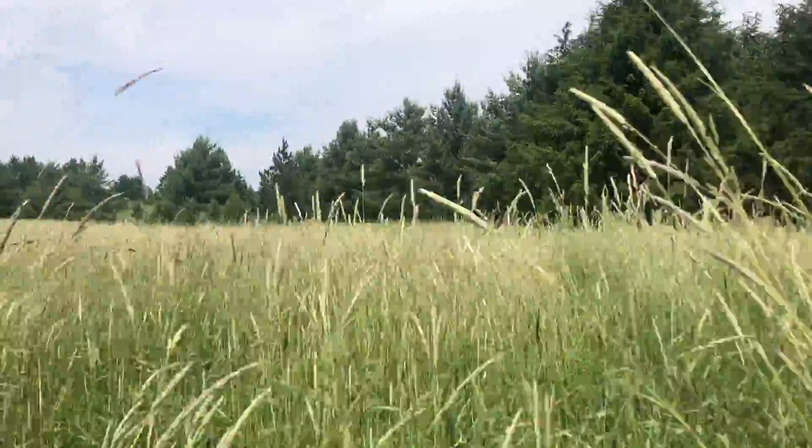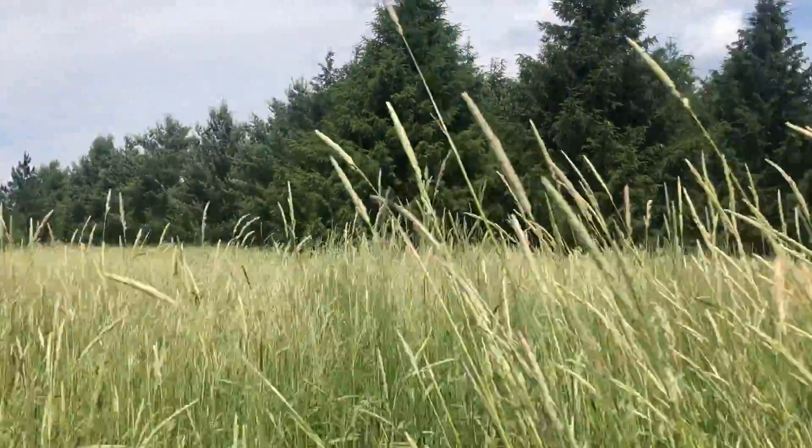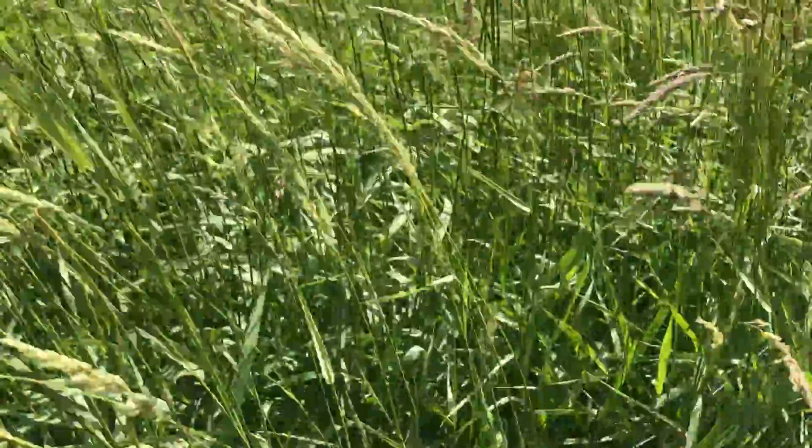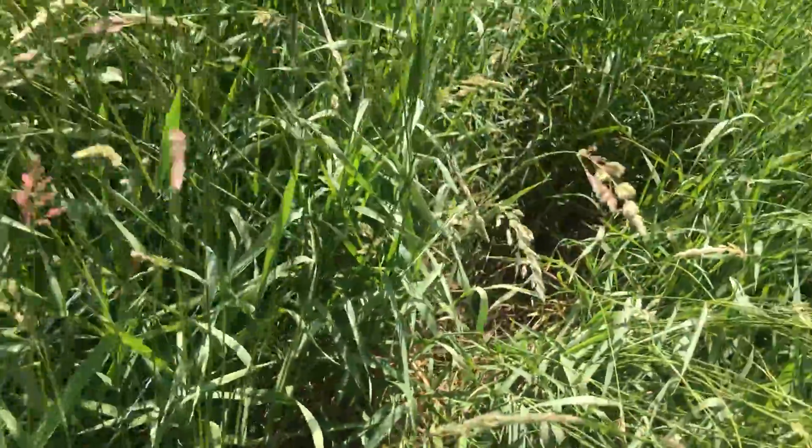So anyway, this is the other half of that 44 acres. If you look real hard you can see the corner post up there. We're gonna tighten this up and hopefully keep the sheep in here. Usually this is about two foot deep of water.